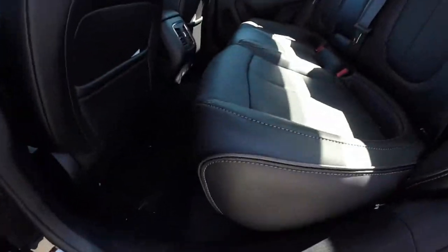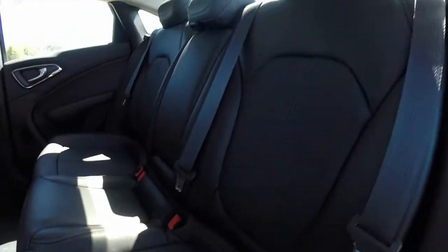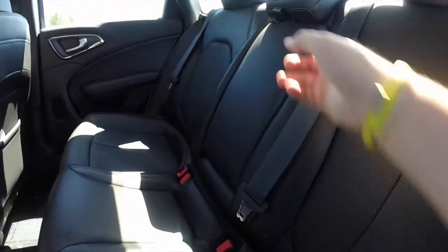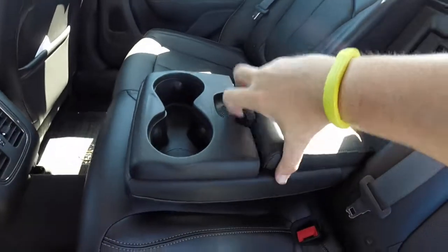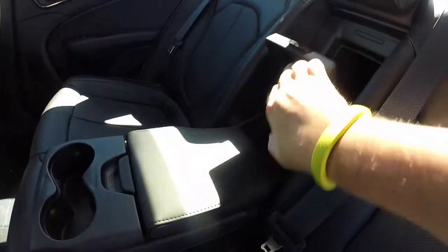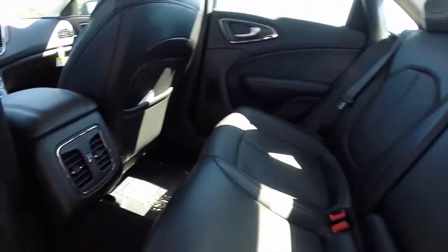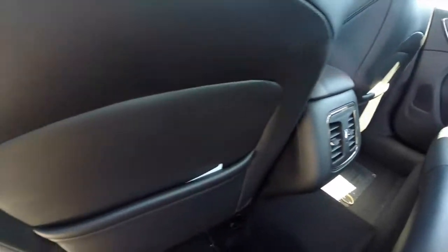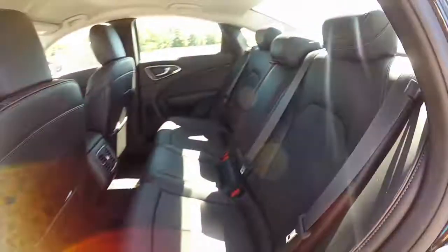Take a look at the rear seat. The premium leather continues with the brown piping and perforated inserts. The seat fits three across with adjustable head restraints on all three passengers. The center portion folds down to reveal two cup holders, a covered storage tray, and a rear seat pass-through as well. Rear seat passengers also have their own adjustable vents and seat-back map pockets.